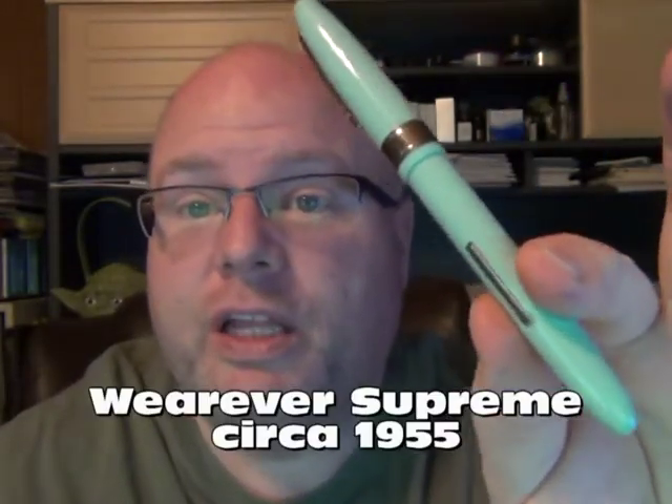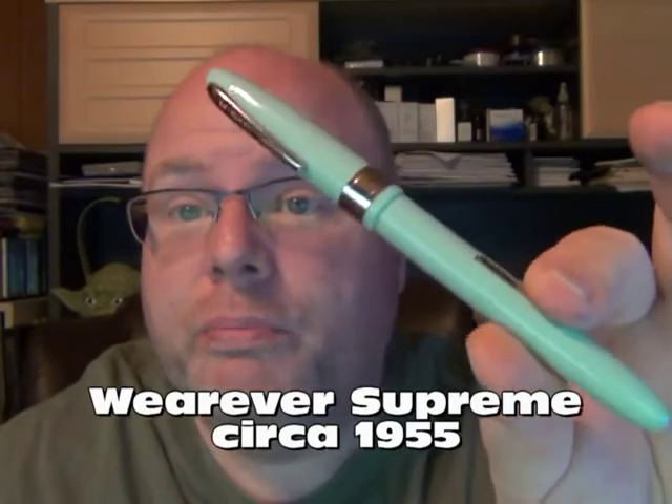I only own one other Wearever, and it's this one here — the Wearever Supreme. It's a lever-action pen, and I don't know if it was just never-used new-old-stock from the 1950s or '60s. I got it for $10 from the Pen Hero store based out of Raleigh, and I'm not too far from Raleigh.